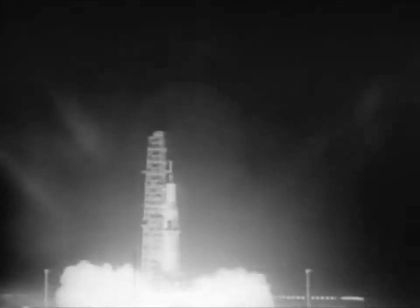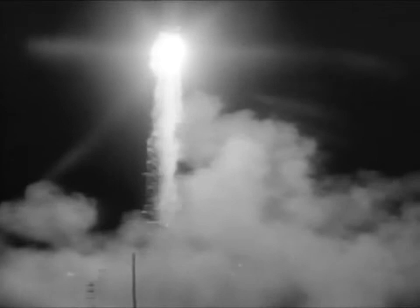The 18-story Saturn 1 stands on its pad at Cape Kennedy, poised to send Pegasus 2 into orbit. The world's most powerful rocket lights up the landscape as it generates its million and a half pounds of thrust. Pegasus 2 follows a twin into orbit. Pegasus 1 and 2 are measuring the density of meteoroids. This is important data to have collated before we send our astronauts far out into space, much further than the current project, Gemini 1.